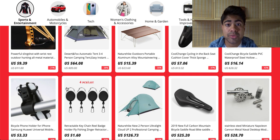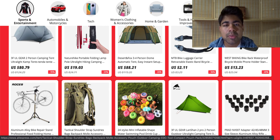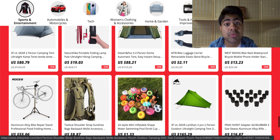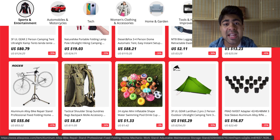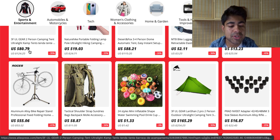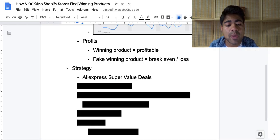So that's one strategy to find new products: just go to the Super Value Deals section, scroll all the way down, and keep scrolling until you find products which you find interesting. In fact, this specific bike repair stand is one winning product I mentioned in my last video specifically for Google Ads — you can click the link in the top right. But the main thing is scrolling through and looking for products which seem cool, then looking at orders and doing the basic research steps you'd normally take. That's one specific way to do proper product research like these big stores do.